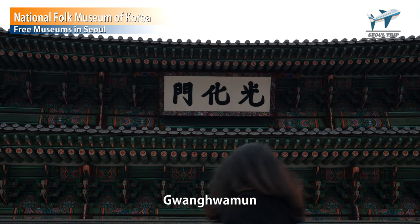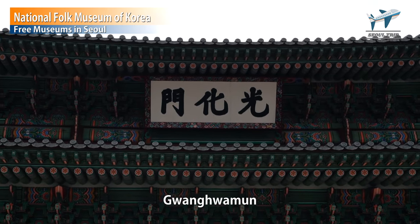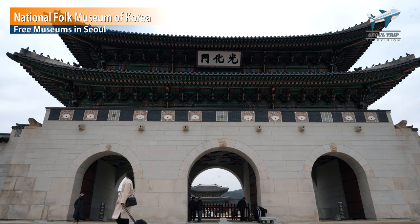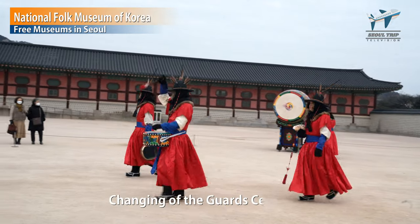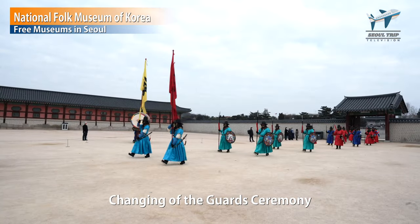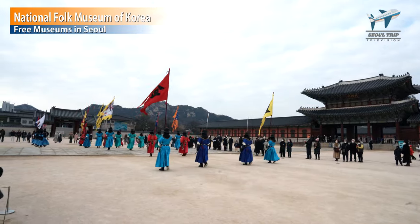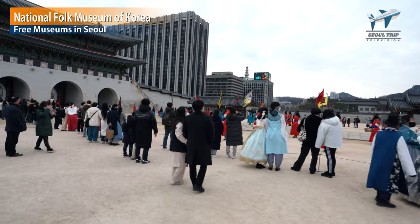This is Gwanghwamun. This is the coolest place in Seoul. Gwanghwamun gate is the entrance to Gyeongbokgung Palace. There was a traditional ritual. There is something to be careful about when watching: don't go inside the fence, because this ritual is very noble.